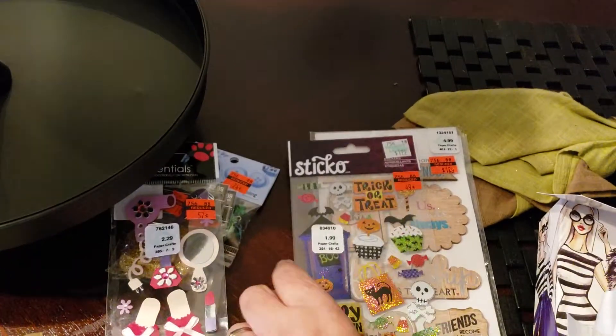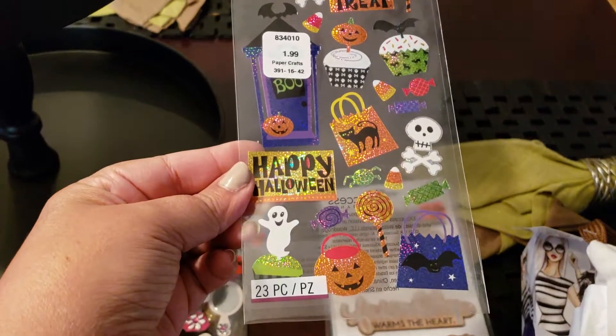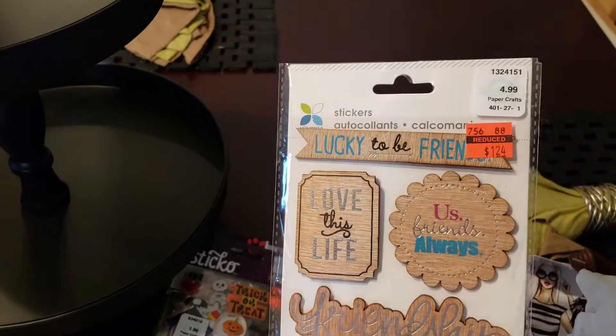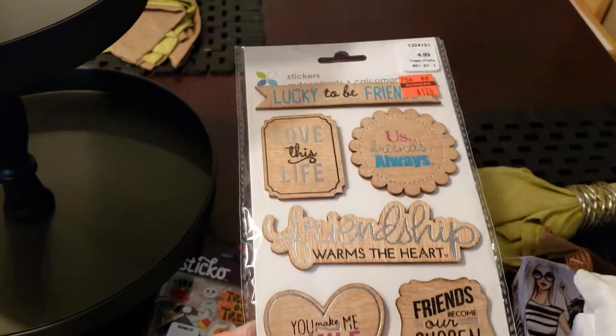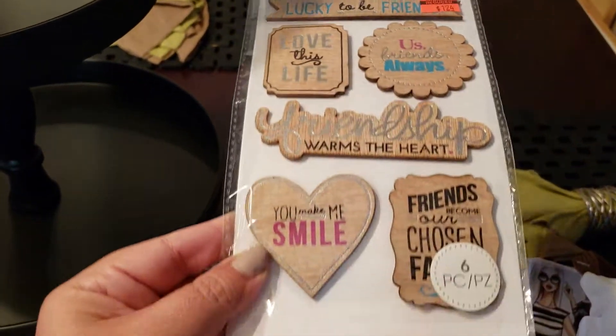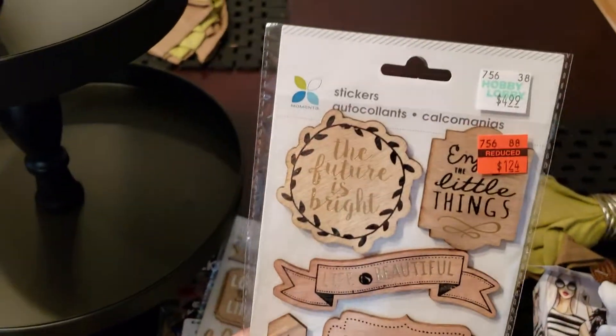So I thought that was a nice deal. I picked up some of those. I also picked up these Halloween stickers for 49 cents. And then these were $1.24 — they're just like little wooden stickers. I think these are so cute, especially for embellishments.